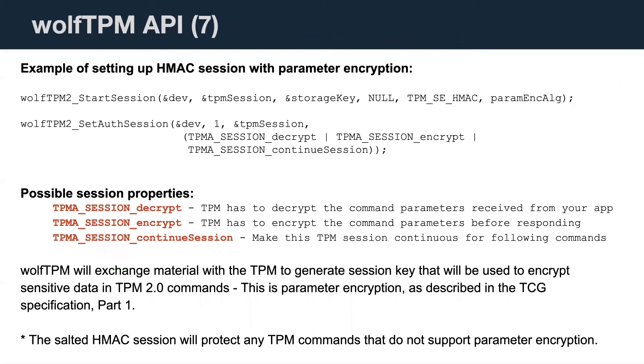Here's an example of setting up an HMAC session with parameter encryption. You call start a session using HMAC and then start the authenticated session. Subsequently you use the TPM session handle for all subsequent commands. Only the first argument of each command — where sensitive data is — gets encrypted with parameter encryption. The TCG group made sure that all sensitive pieces are in the first argument of those commands or responses.